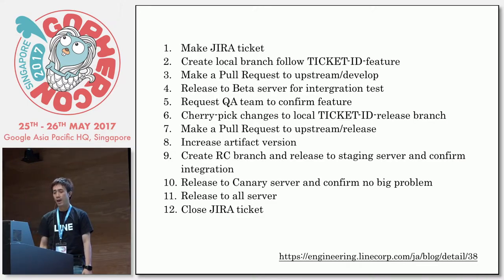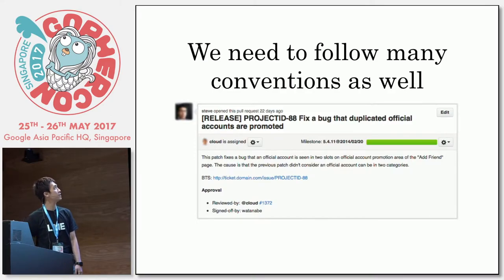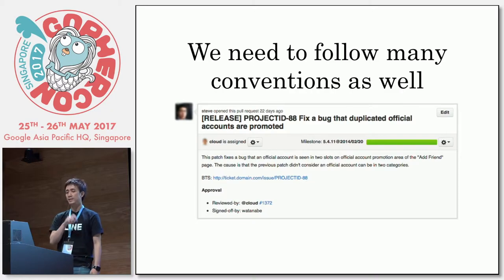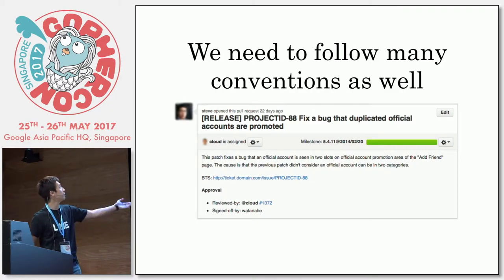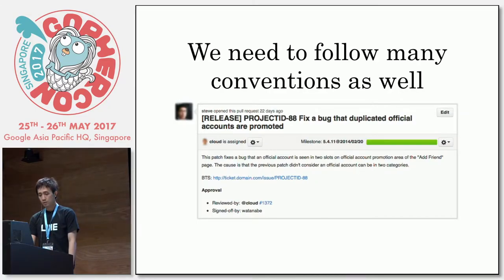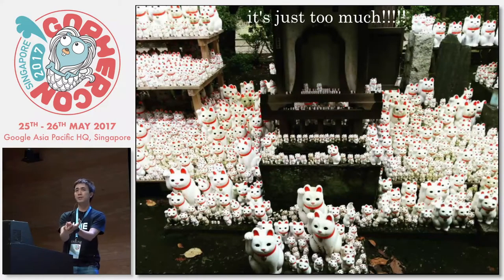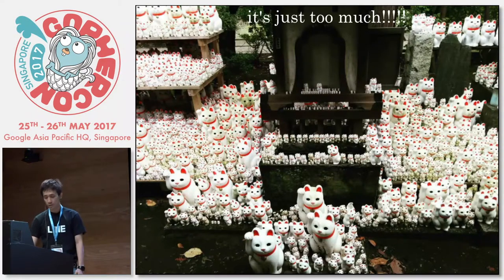You create a Jira ticket, you do some branching, you do some complex rebasing, you release it to the beta server, and you make a set. And we have to follow many conventions as well. Every time you make a pull request, you have to include the Jira ID in the prefix, include the reviewer name, the summary, the approval, the milestone — many things. I feel it's just too much to remember. You just want to release a single line of code, add some log, and you have to go through all those steps. That's just too much.